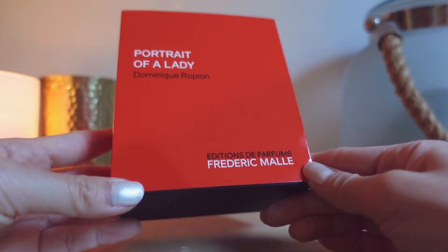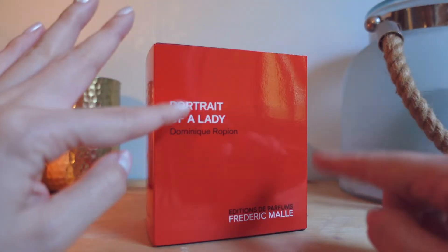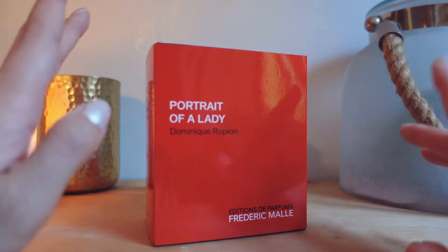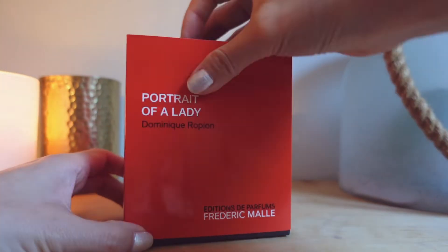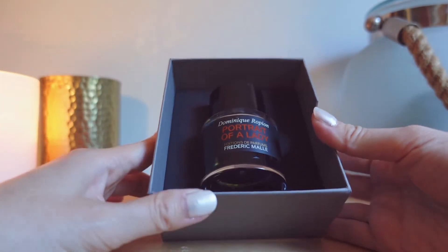So my first perfume that I blind bought was Portrait of a Lady. I know that this has a rose scent and I know that this isn't a safe blind buy, but I'm such a rose fanatic and obviously I'm collecting perfumes. It doesn't come with a plastic wrapper, which surprised me — I really like the feeling of unwrapping something. I actually tried this a long time ago at Bloomingdale's on 59th Street in New York City. I remember kind of liking it at that point, but I don't remember it enough to say I had sampled it before, so let's open her up.